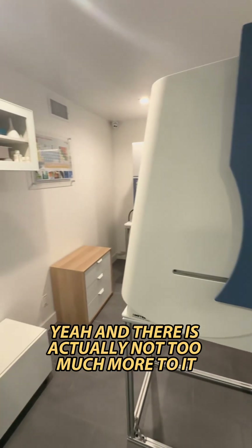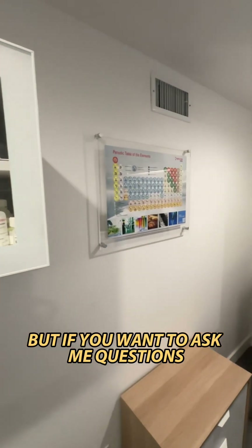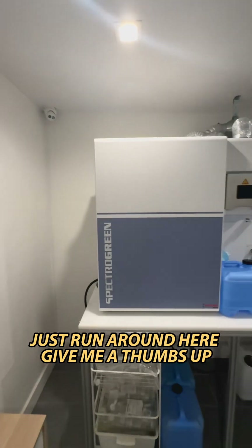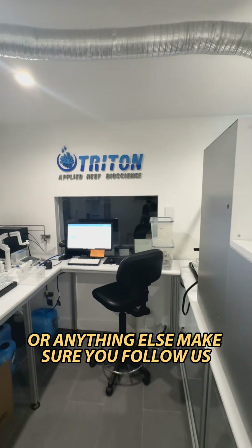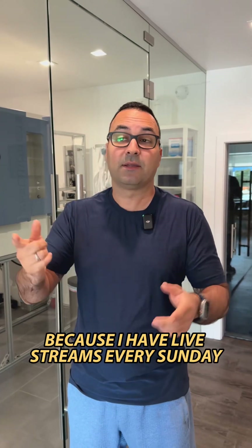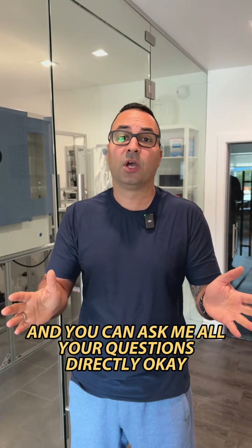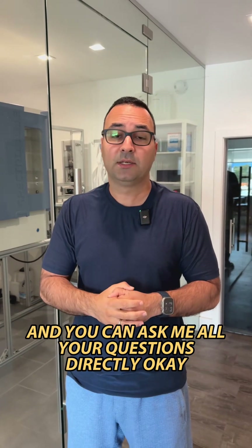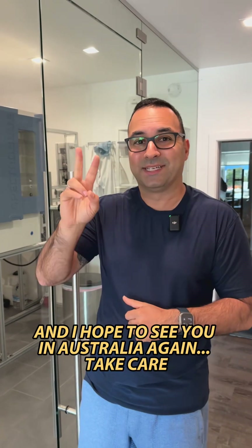There's not too much more I want to tell you in this video, but if you want to ask me questions just drop them here and give me a thumbs up. If you want to know anything about our labs or anything else, make sure you follow us because I have live streams every Sunday my time — that's every Saturday here in America — and you can ask me all your questions directly. Have a good time, and I hope to see you in Australia again. Take care!